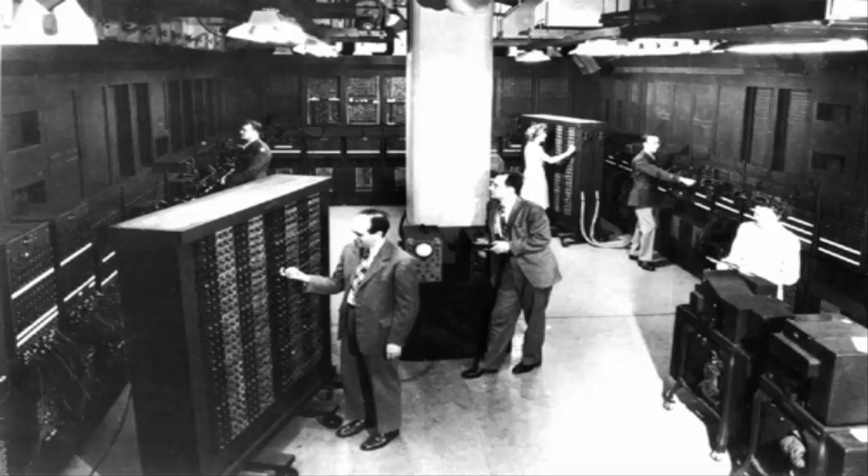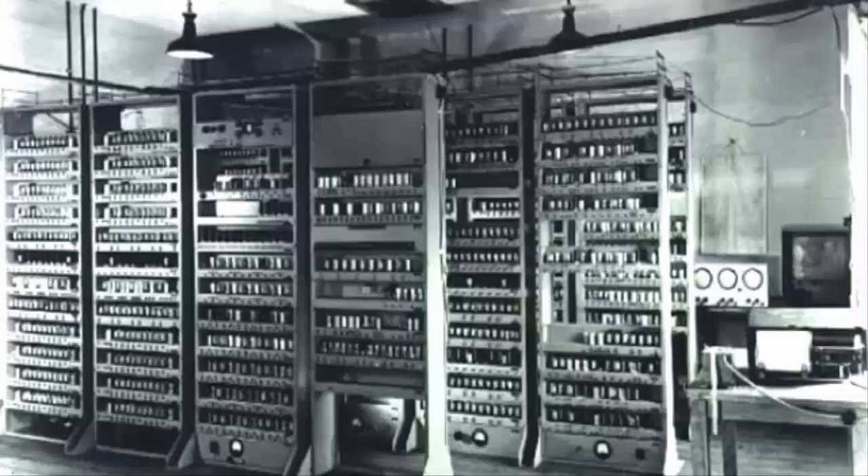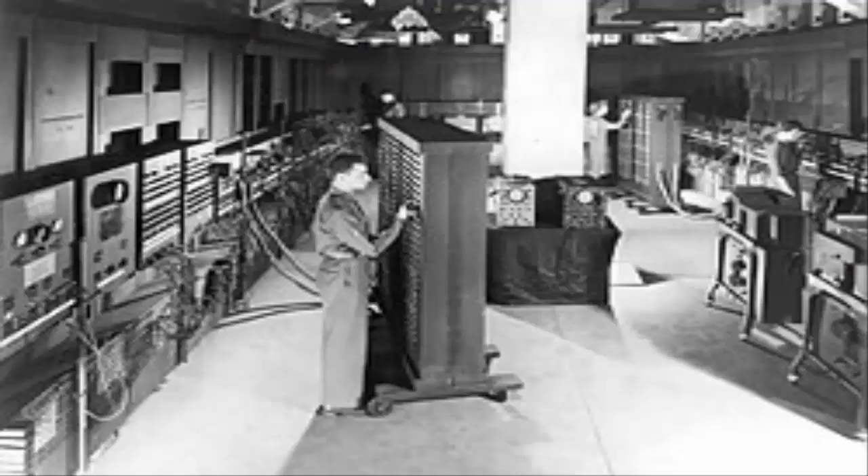This need gave birth to the giant electronic brain, ENIAC. When the design and construction for this machine was financed by the United States Army, and the contract was signed on June 5, 1943, work progressed secretly at the University of Pennsylvania's Moore School of Electrical Engineering, under the name Project PX. Three years of dedicated work by John Mauchly, J. Presper Eckert, and their team finally tasted success when ENIAC was announced to the public on February 14, 1946.